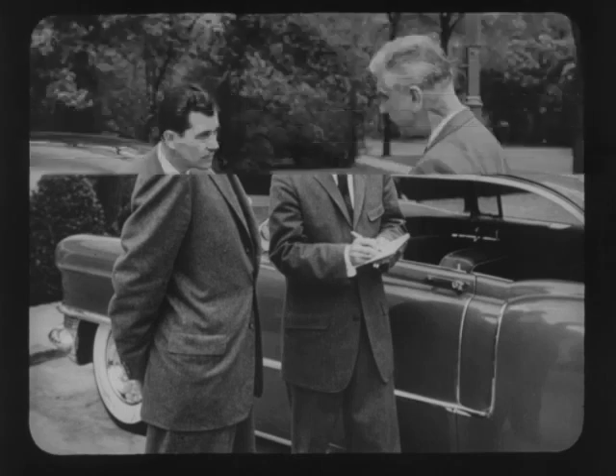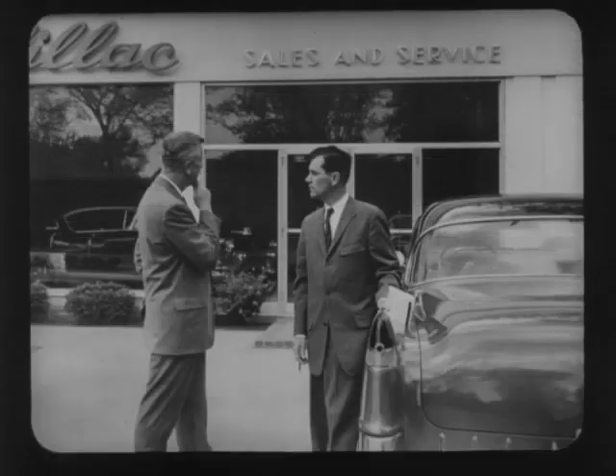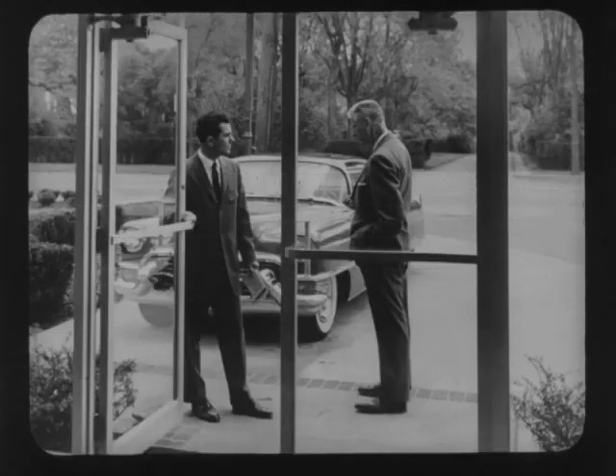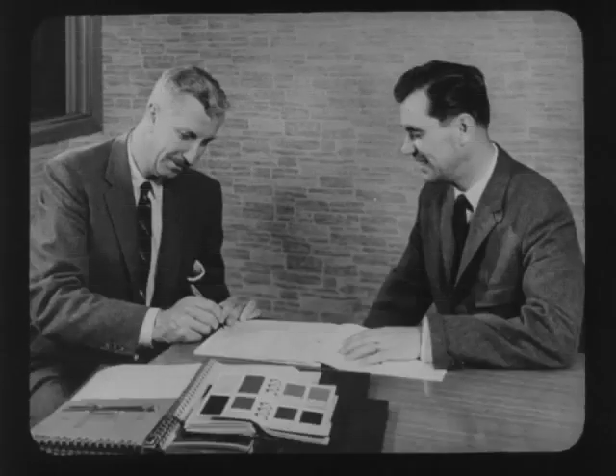What is Benson doing? Simply going down the entire appraisal form and translating each item that might be wrong on the possible trade into dollars and cents. As he does this, the owner starts thinking about some fairly costly service he hadn't even considered. As he goes through all these items one by one, he's also succeeding in narrowing the money difference between what the prospect thought he should be allowed for his car and the actual allowance. In the prospect's mind, the older car is becoming less and less valuable. The owner is beginning to realize how much it will cost him not to trade — beginning to realize how much is actually wrong with his present car.